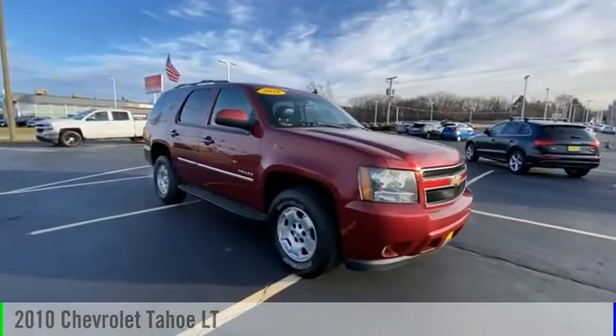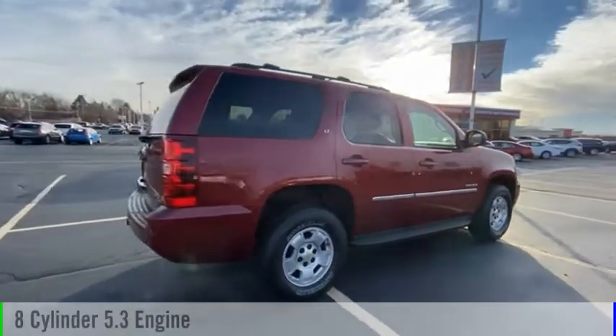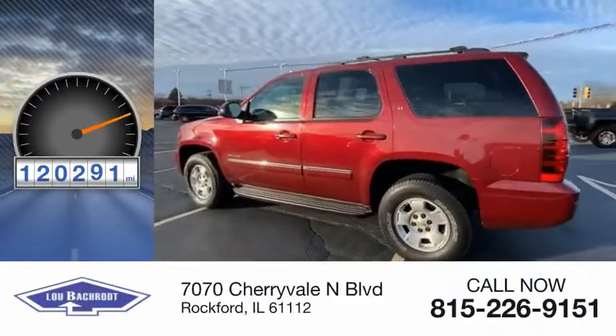Take a ride in the 2010 Tahoe. This vehicle is powered by a four-wheel drive, eight-cylinder, 5.3-liter engine, and comes with a six-speed automatic transmission. This vehicle has less than 125,000 miles.